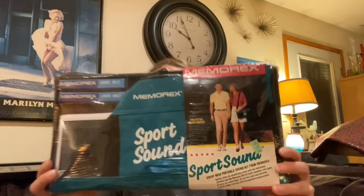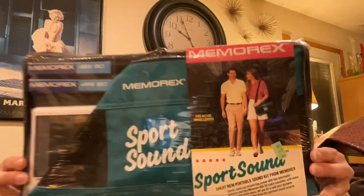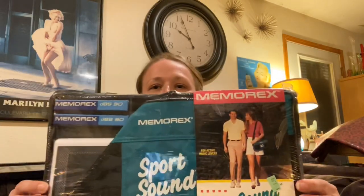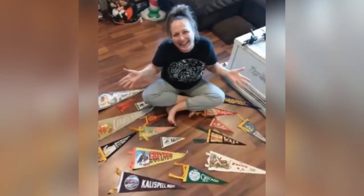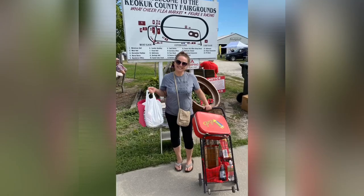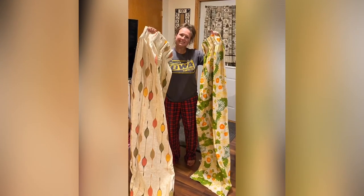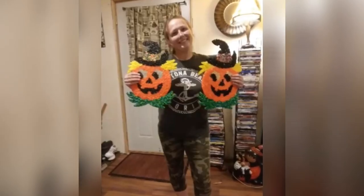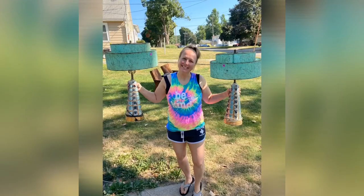Oh my gosh, that is so vintage - it's for a cassette player, a cassette player with speakers you can put on you! Hey guys, my name is Missy and I'm a full-time thrifter, picker, or better yet treasure hunter. I love finding things that catch my eye and bringing them back to life. You can find me picking garage sales, thrift shops, flea markets, auctions, and yes, even curbs. Come join me on this adventure, let's do some picking.